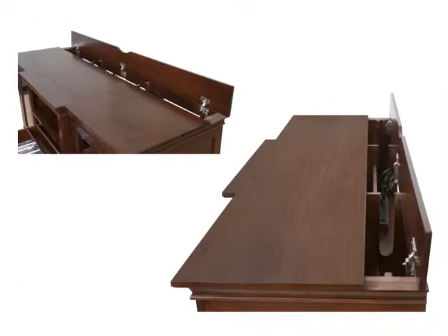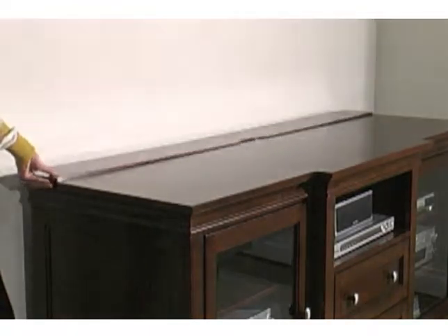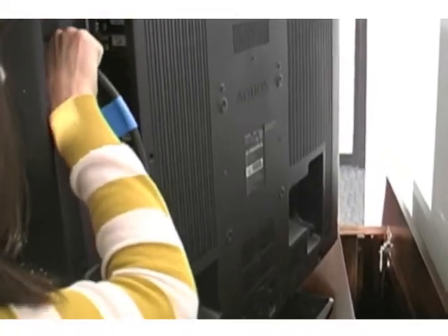EWAS is a soft-close hinge door at the back of the console that provides access to wiring electronic components without moving the console or the television. Simply attach the cords to the component, lift the EWAS door, and attach the cords to the TV. Close the door. It's simple.